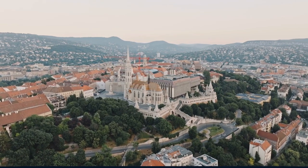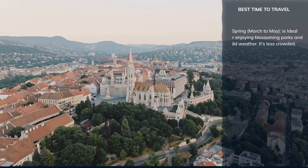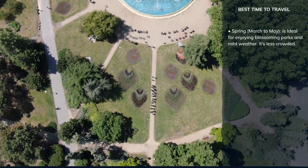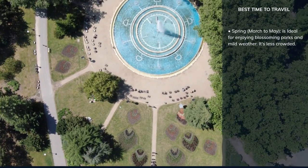To fully appreciate Budapest's charm, consider visiting during these seasons. Spring, from March to May, is ideal for pleasant weather, blooming flowers, and fewer tourists. It's perfect for outdoor activities and exploring the city's parks and gardens.